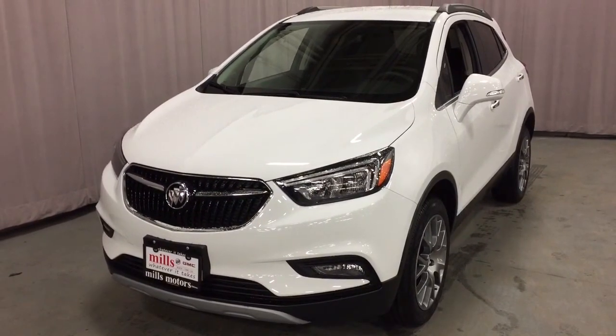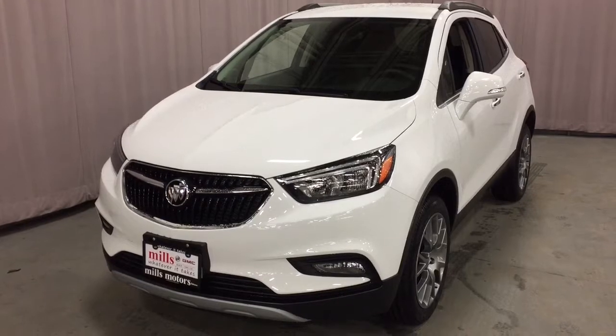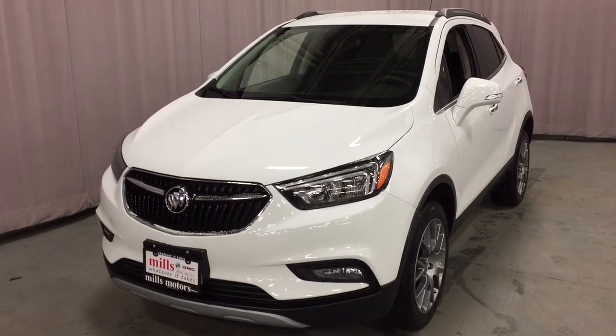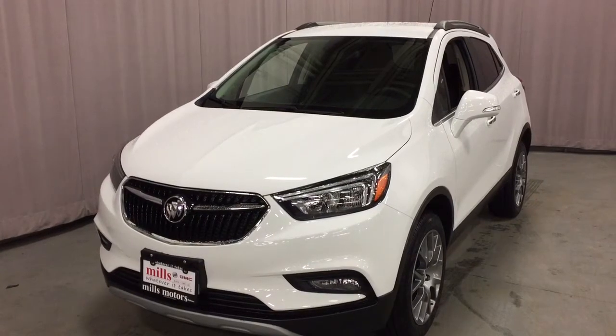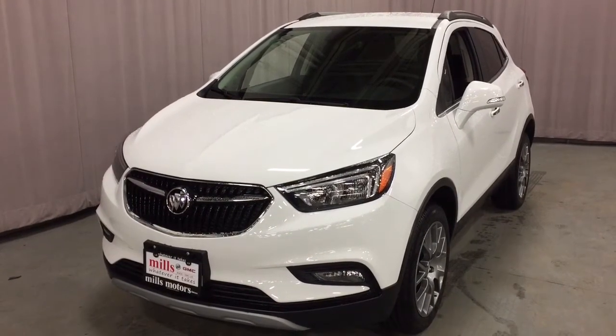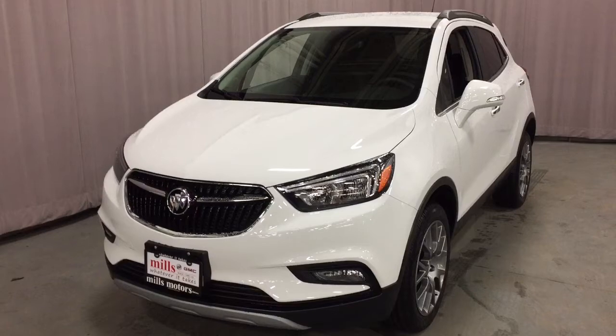It's a great day at Mills Motors, 240 Bond Street East in Oshawa. This is the 2018 Buick Encore Sport Touring Edition, all-wheel drive, in Summit White, with a 1.4-liter turbocharged engine and six-speed automatic transmission.